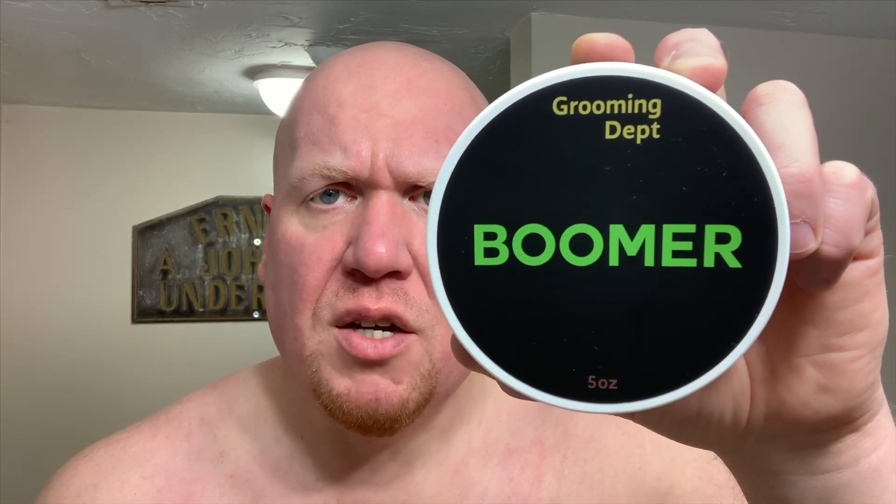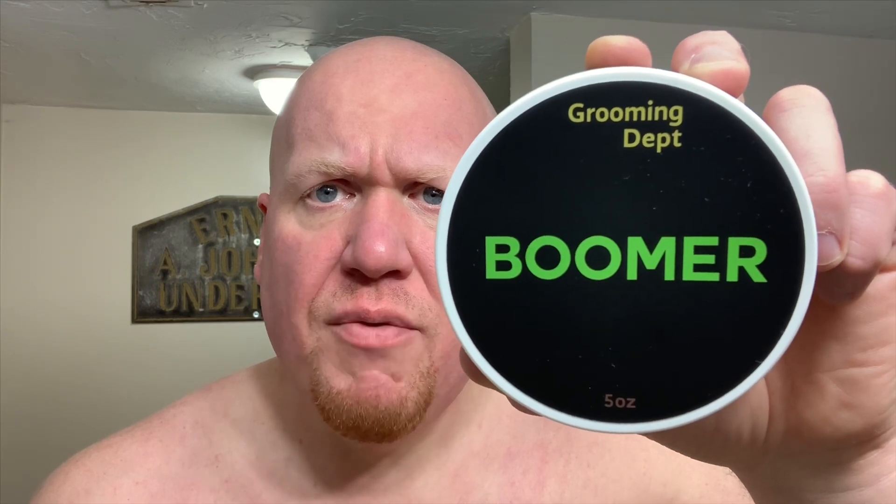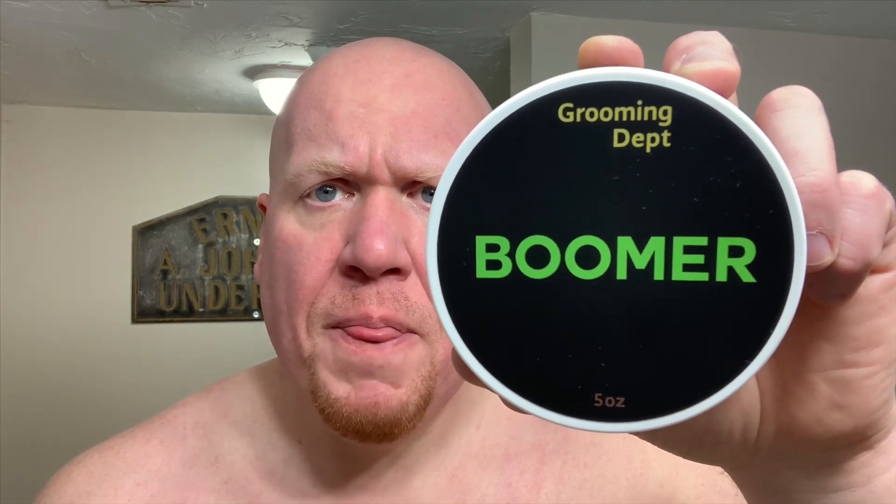The two most recent formulas released are known as NI, which is a luxury branded shaving soap base, as well as Fortis, which is the budget-friendly shaving soap base that this soap happens to be offered in. You can find Grooming Department soaps direct on their website, also at westcoastshaving.com as well as italianbarber.com.